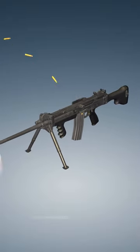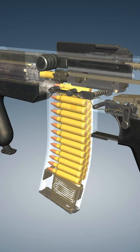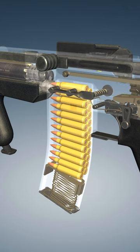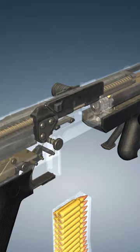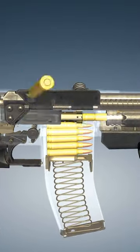This 20th century light machine gun was developed with a focus on controllability and user-friendliness. Originating from Singapore, it utilized a constant recoil mechanism, which allowed for improved accuracy during sustained fire.